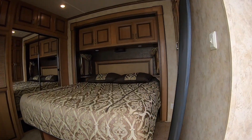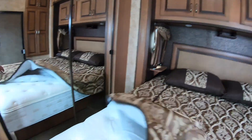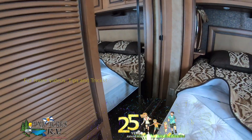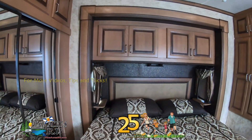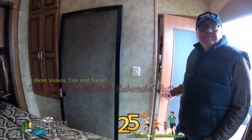I'll go to the back bedroom. We start off with a king sized bed with a really high quality mattress. Down in here, we're all ready for washer dryer should you choose. Nice high ceilings in this unit, front to back. Hardwood cabinets — real hardwood.